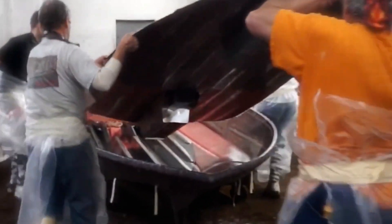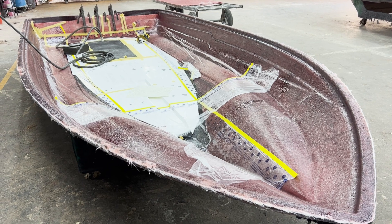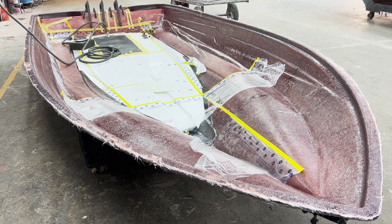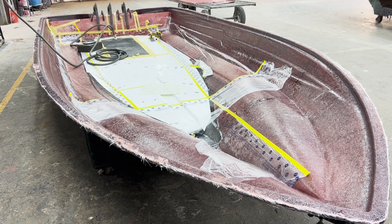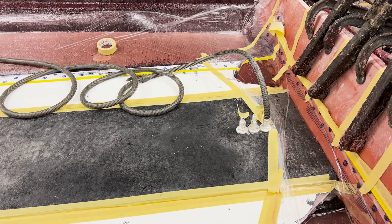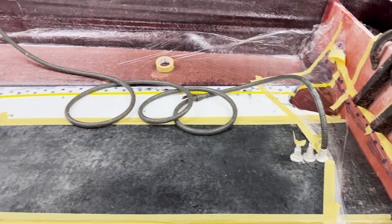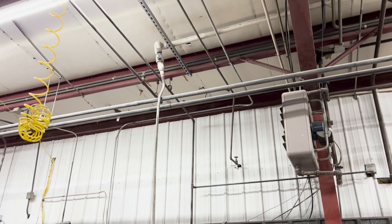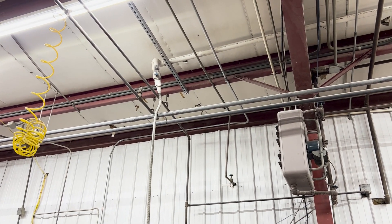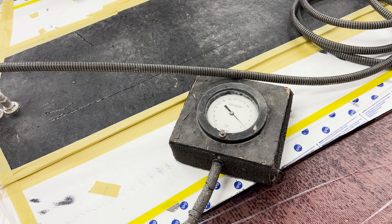At this point, the hull, the transom, the stringer, and the floor are all in place with wet resin and fiberglass connecting them. To bond all of that together into one strong component with even resin distribution, they put the hull assembly through a vacuum process. Plastic seals the outside air, and a proprietary vacuum system pumps out the air and holds it at a specific pressure while the resin cures.